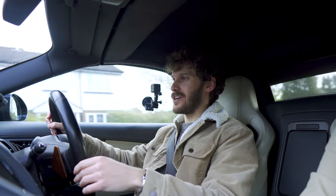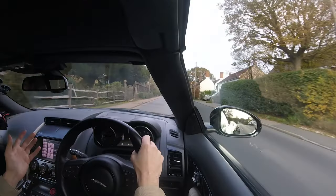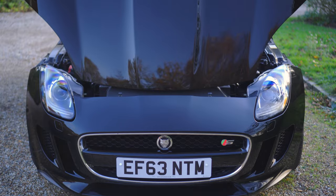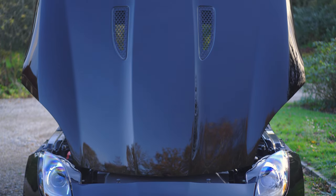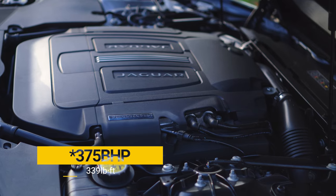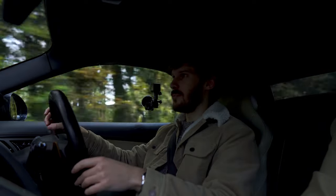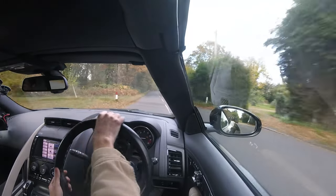I'm sat here driving an F-Type, only about 100-200 meters down the road now. Initial impressions are favorable. It's got a very reactive engine — the throttle response is really, really good. This one is a 3-litre V6 supercharged engine, so we're talking 380 brake horsepower. 0-60 is 4.9 seconds. That is as fast as anything honestly needs to be.